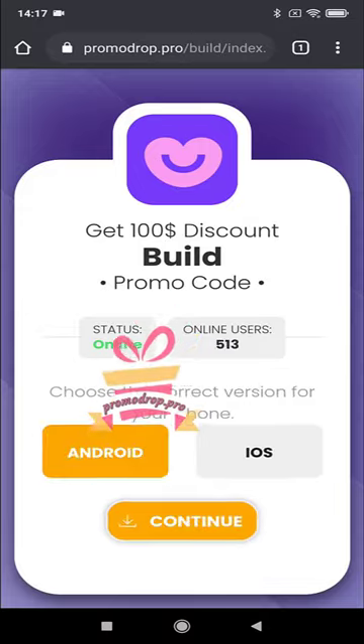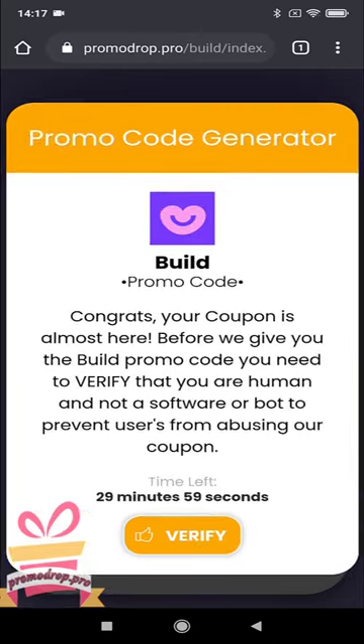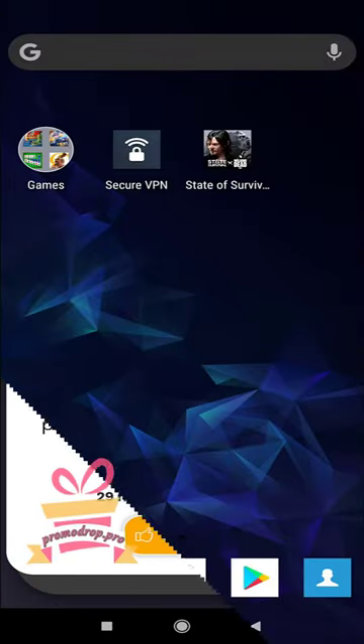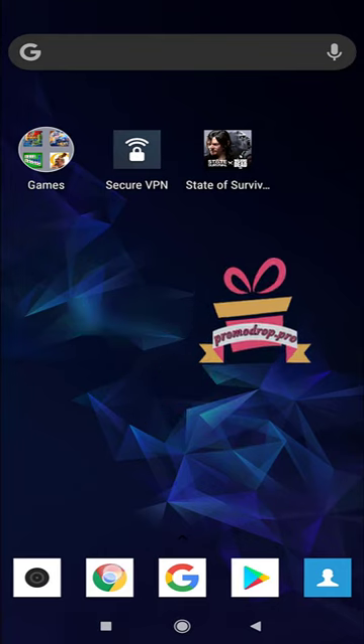Now insert all necessary details and click the proceed button. The last step is a simple verification process. Just click the verify button and complete two tasks. Remember to follow the instructions below each task.